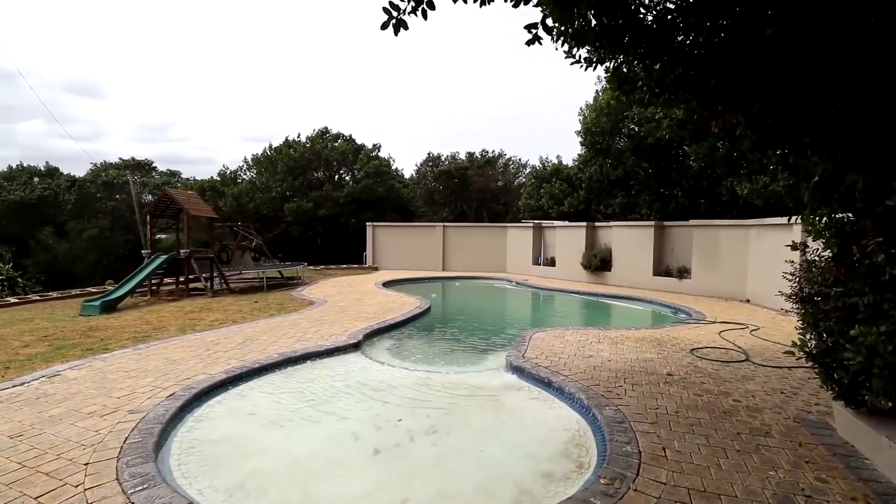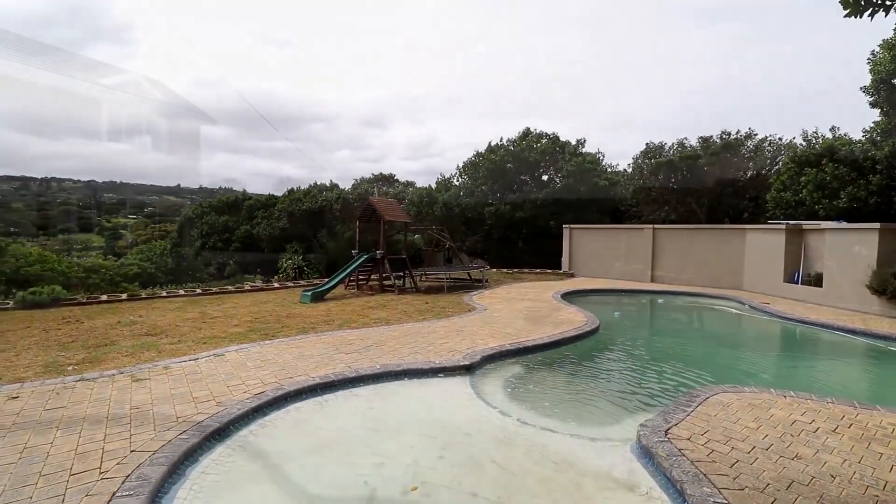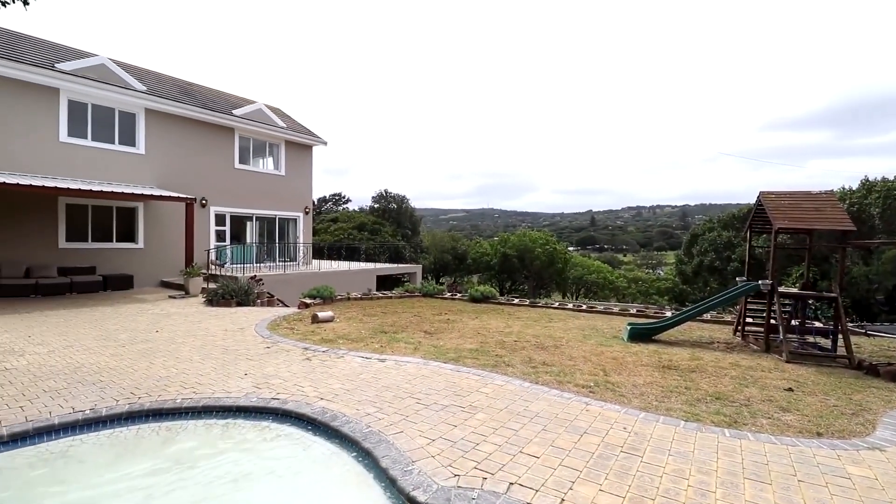The large family room with a built-in braai has a cloakroom and storeroom. Large stacked doors open to the veranda and pool area with a kids' play area. This makes for an entertainer's delight.